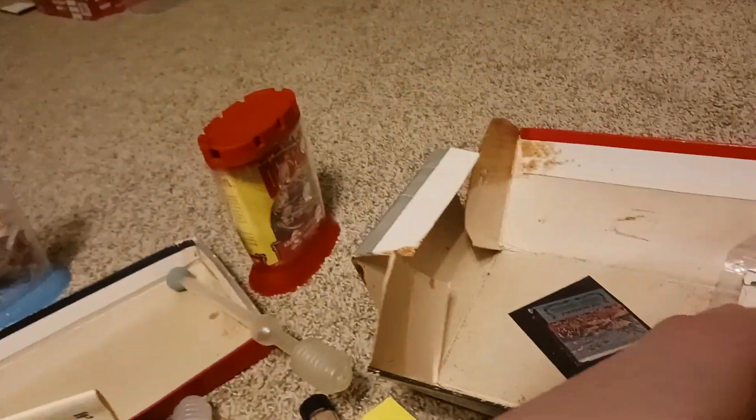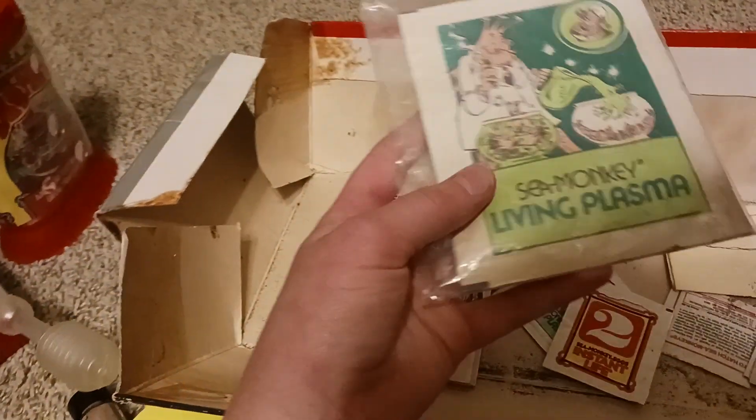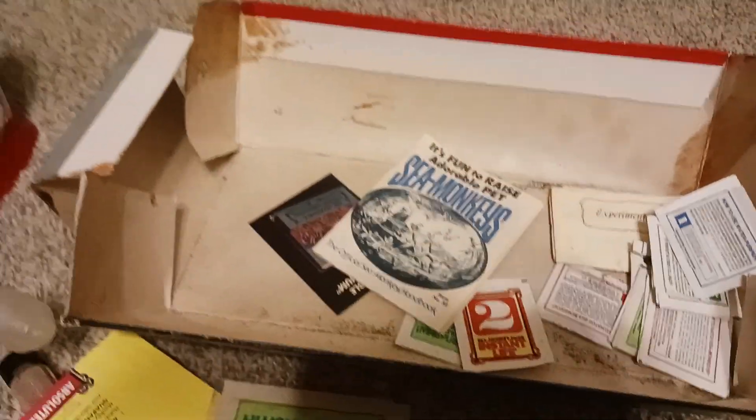1978, right there. Sea monkey living plasma. Yeah, just really cool.